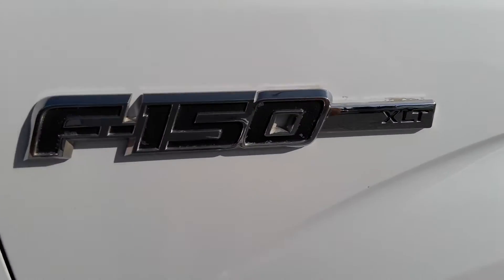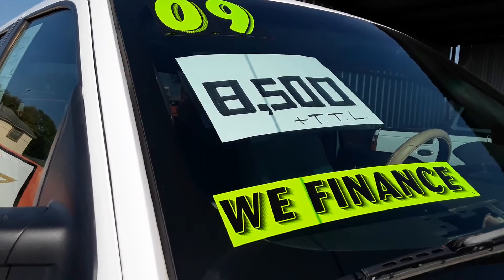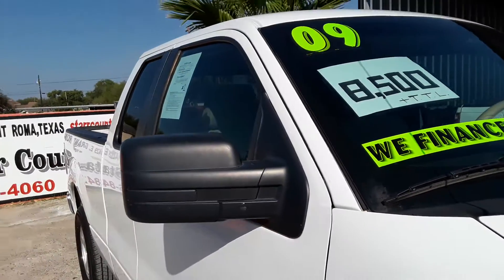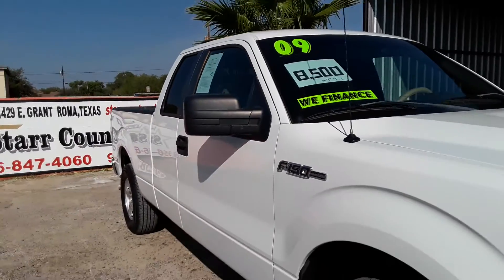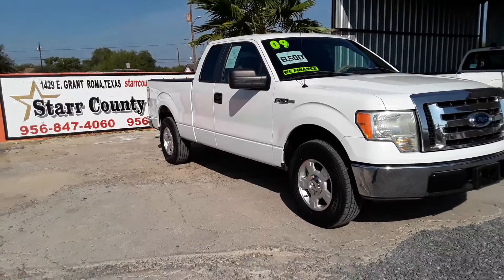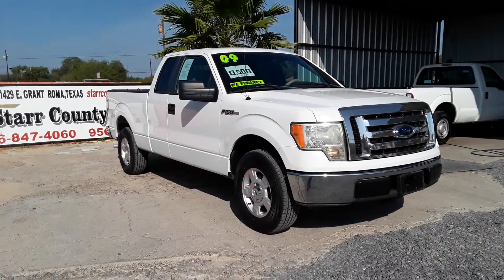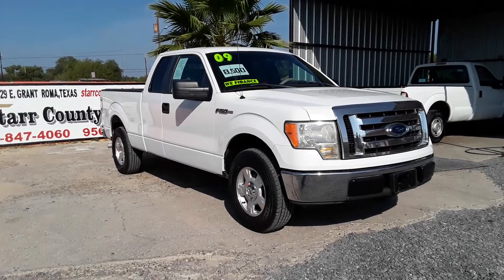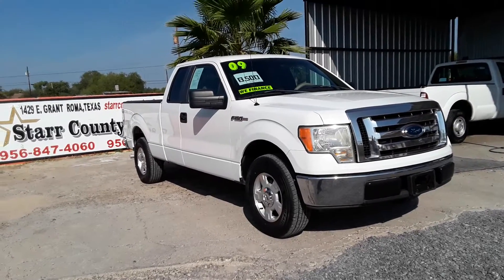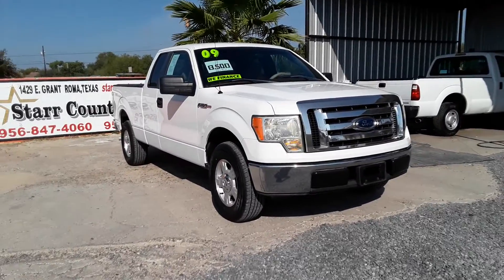This one is an F-150 XLT, 2009 — $8,500 for this truck. We are located here in the valley, down deep in South Texas. If you have more vehicles like this, please call us or check out another video with Star Calling Motors.